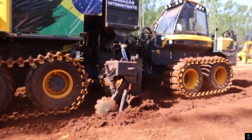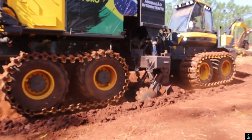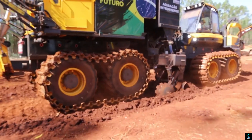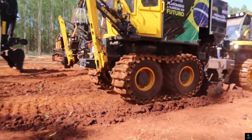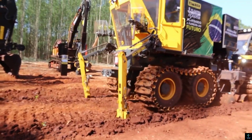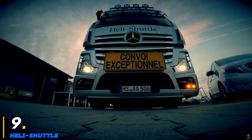Its durable construction allows it to operate reliably in various terrains and weather conditions, while the high-capacity seed hopper minimizes downtime during planting. The operator-friendly interface provides real-time monitoring and adjustments, ensuring flexibility and control. With its focus on efficiency, precision, and durability, the Plant Max X2 is a game changer for modern, sustainable agriculture.